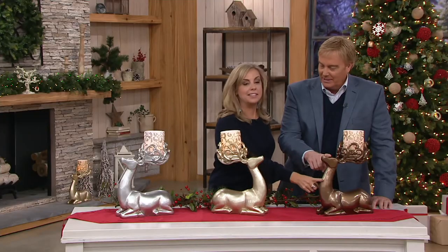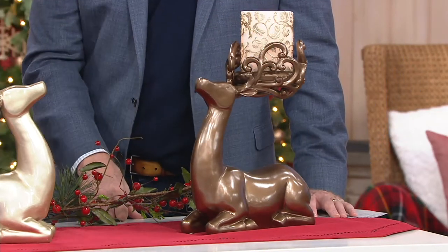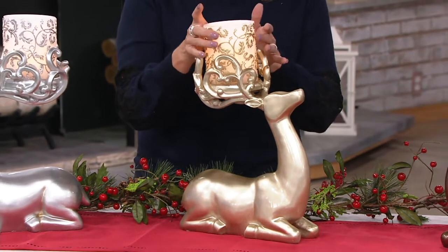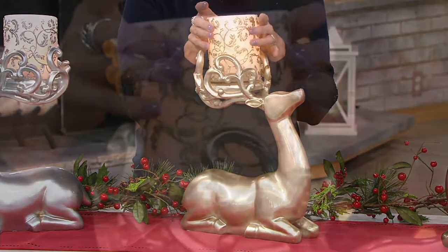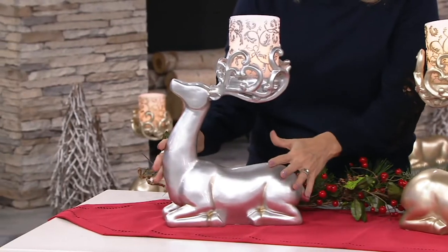Let's go through the colors. This is the bronze — how pretty is that? It's gorgeous. The candles, by the way, are not affixed, so they do come off and you can use them elsewhere. This is our champagne — really, really pretty, and it tends towards gold. We have this gorgeous candle that is battery operated and has a nice flicker to it, with nice designs on the candle as well.